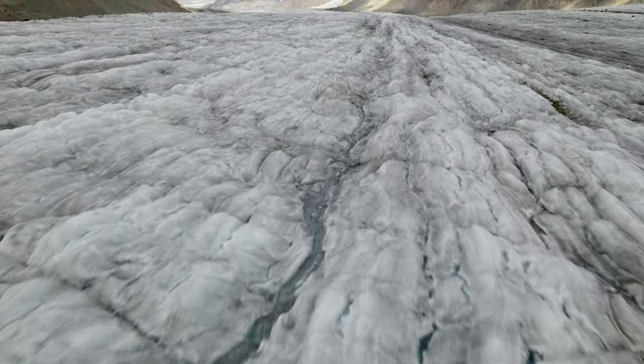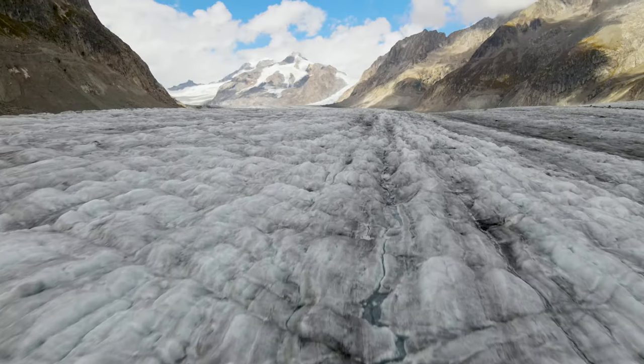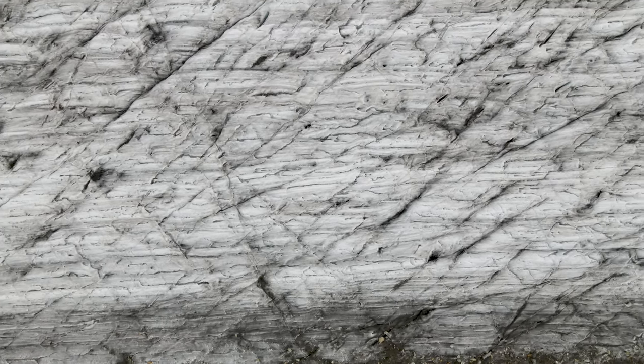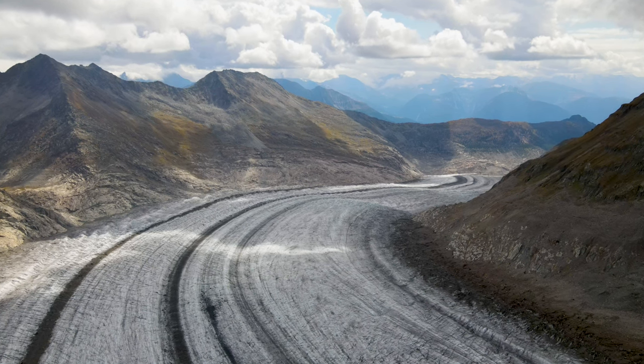The Aletsch Glacier is one of the most impressive places we've ever been, and shockingly, you can travel most of the way there by gondola if you know which route to take. So sit back, enjoy, and let us walk you through how to have an epic adventure at the Great Aletsch Glacier.